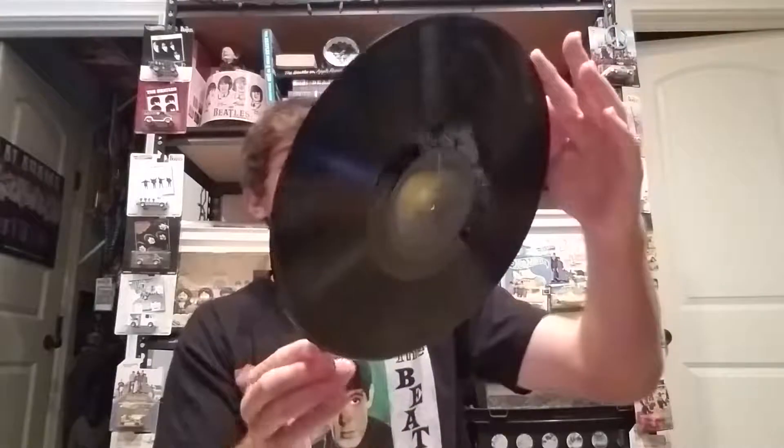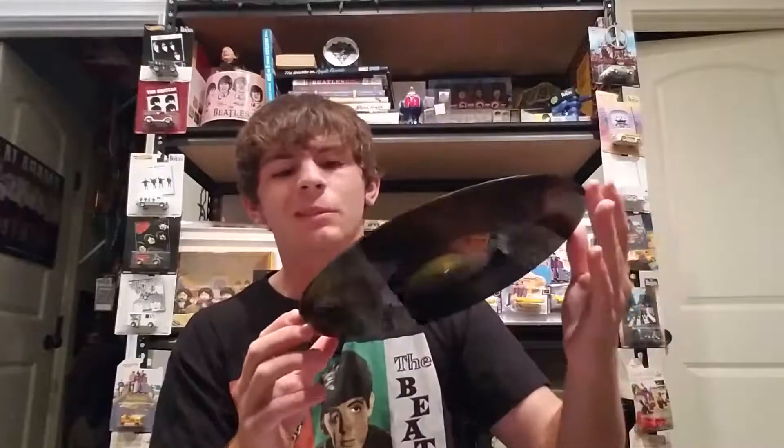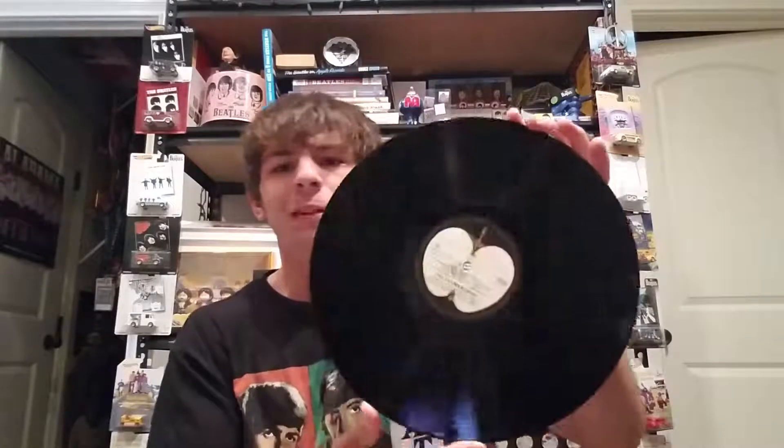Unfortunately on side 2, 'Heart of the Country' - the first song - there were some skips on it. I was trying to see where they were coming from but I couldn't really see anything. I'm going to try to clean it a little bit more and see if that'll help. I hope that clears up because I don't really want any skipping off a brand new record, so I'll keep you updated and see if it gets any better.